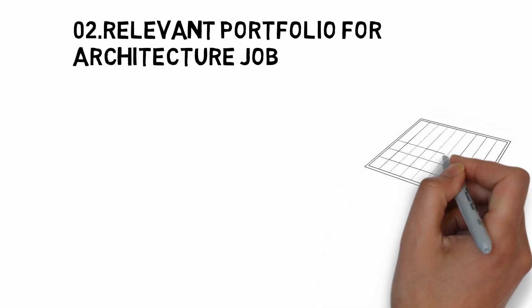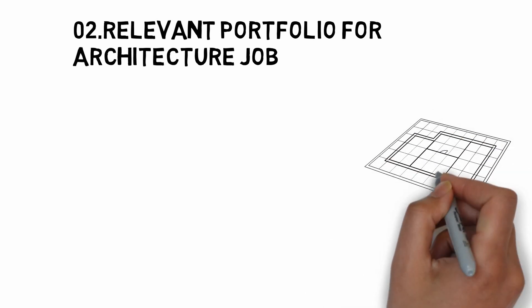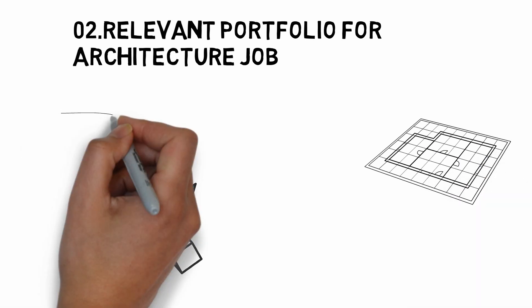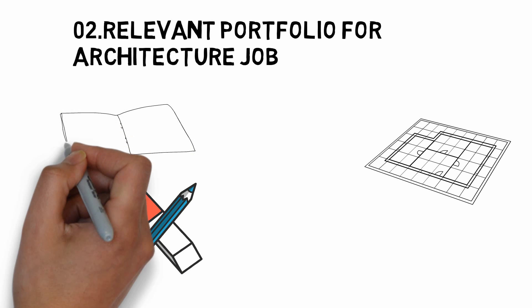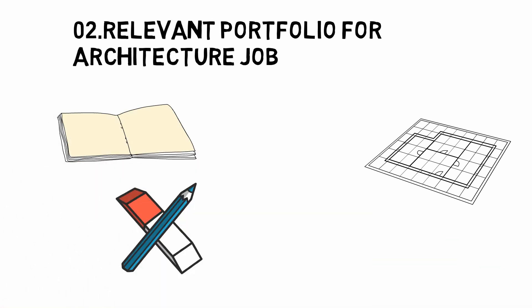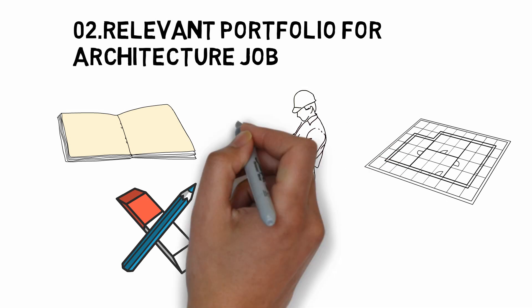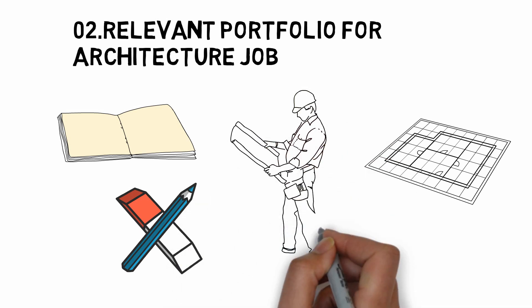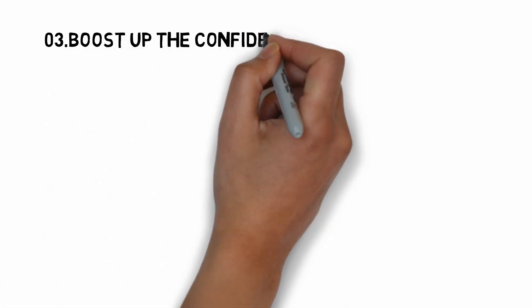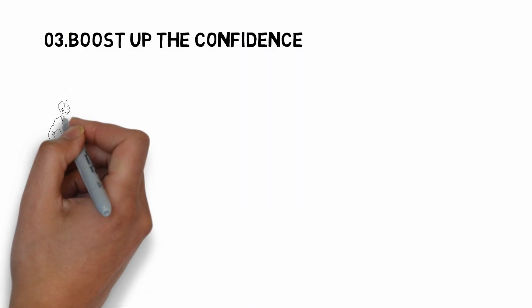Number two: a relevant portfolio for your architecture job. Fill it up with the works that best suit the scenario. Do include real life and technical drawings. Avoid including too much information that makes it look clumsy. Do not add unnecessary text. The content must be legible, easy to understand, very apt and to the point. Also consider the sequential arrangement of the projects as a further preference.